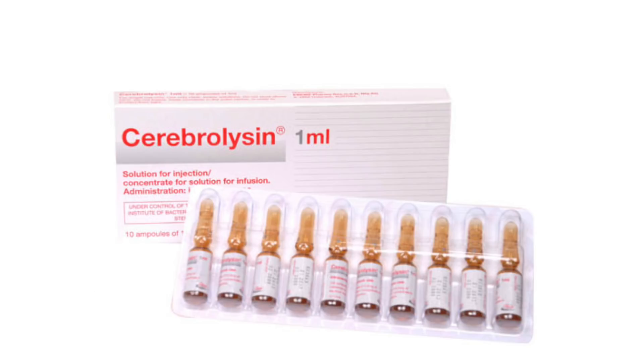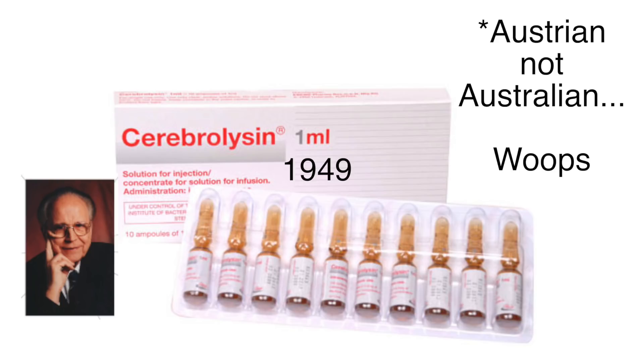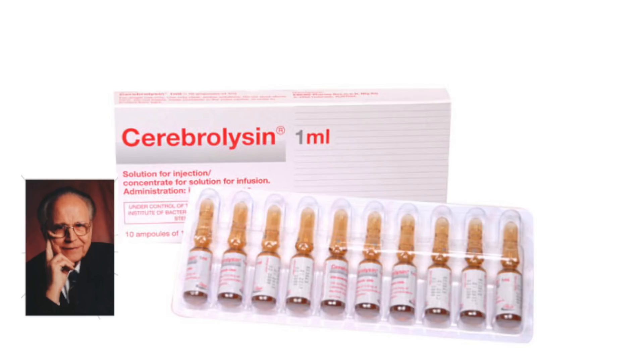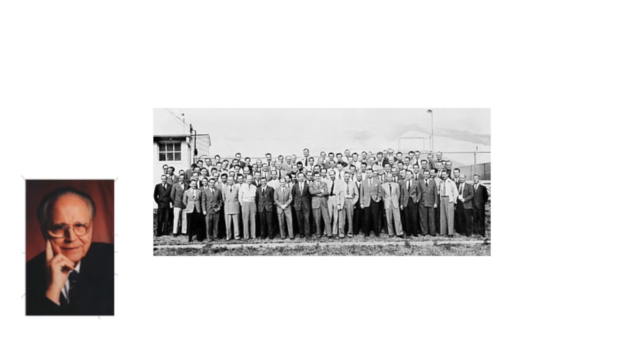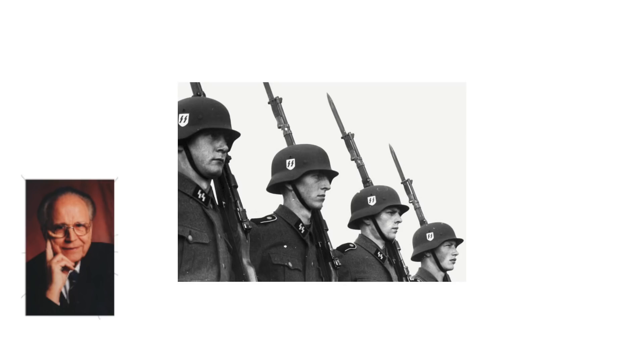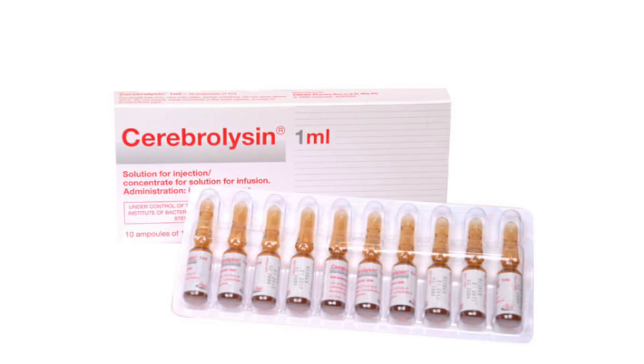Cerebrolysin was discovered back in 1949 by Australian neuroscientist Gerhard Harer. A quick caveat for the sake of disclosure, because I know I'll get comments about it: yes, Harer was a Nazi — not even like a rocket scientist the US took in after the war; the guy joined the SS before it was legal. So for that, screw this guy and I hope he's somewhere awful. However, his work on cerebrolysin was actually quite good and took place long after the war.